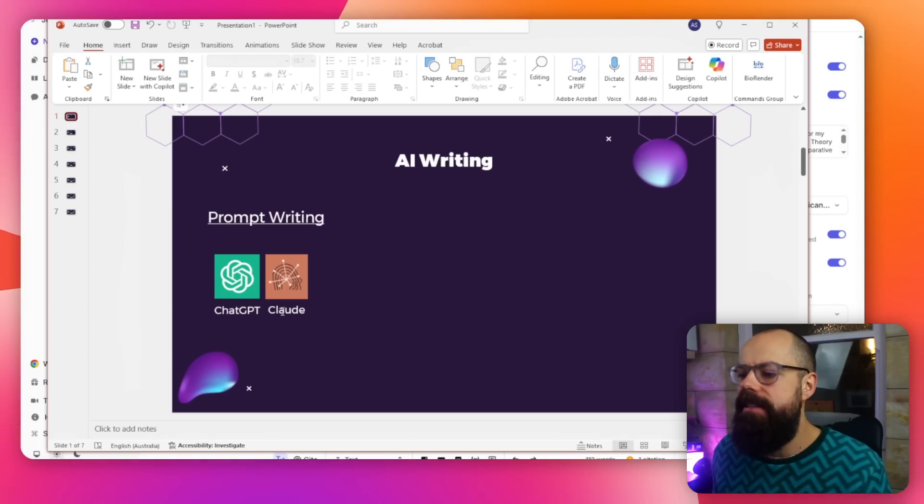When I talk about AI writing, this is where everyone's happy, because it's prompt writing — using ChatGPT, Claude, Perplexity, even Gemini to create text or use it to help augment our thoughts, our writing, make our story better. Everyone's happy with that.